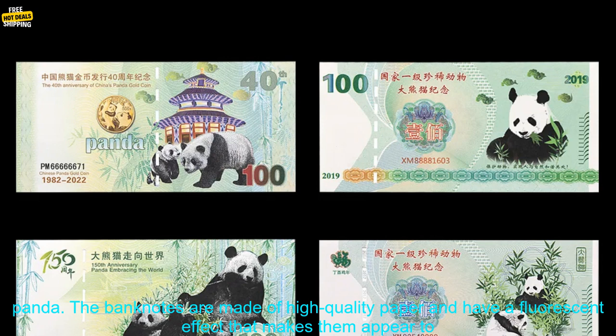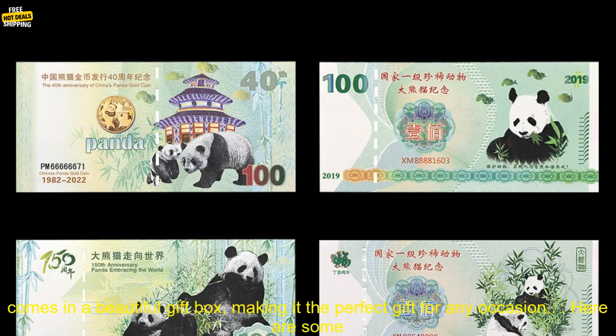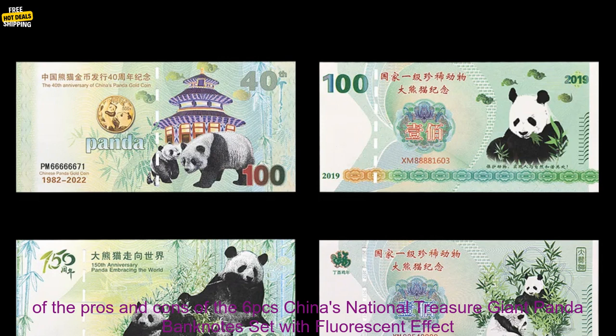The set includes 6 banknotes, each featuring a different image of a giant panda. The banknotes are made of high quality paper and have a fluorescent effect that makes them appear to glow in the dark. They also have UV anti-counterfeiting features that make them difficult to counterfeit. The set comes in a beautiful gift box, making it the perfect gift for any occasion.